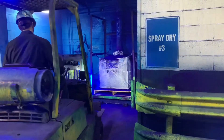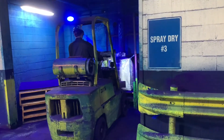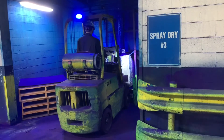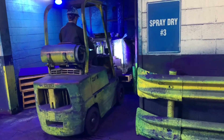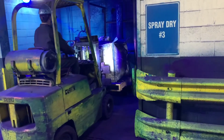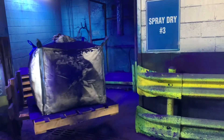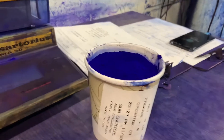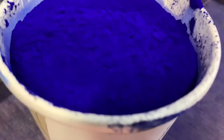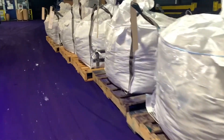Now the operator collects the product. This bag got overfilled a little bit. You may think everyone that works here is a little blue, but on Friday all that blue turns into green. Again, samples are taken for the lab. These bags are all ready to ship out the door.